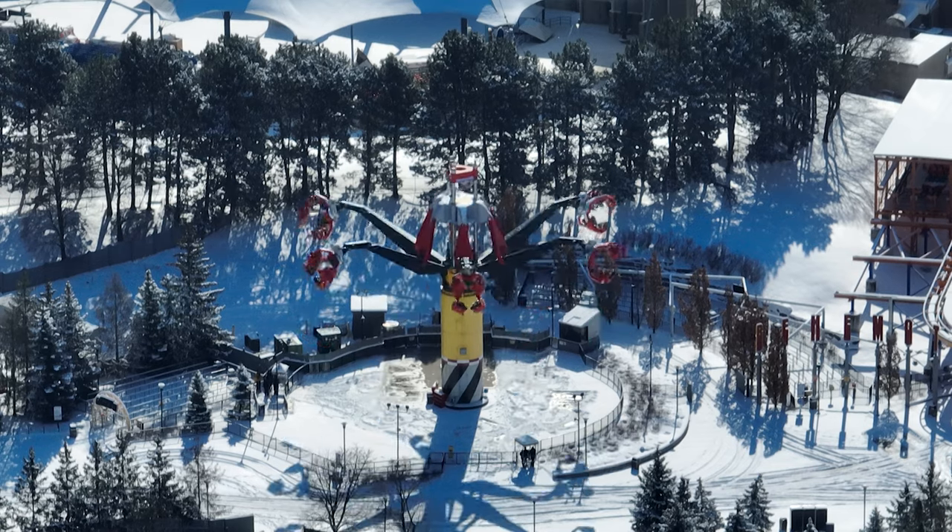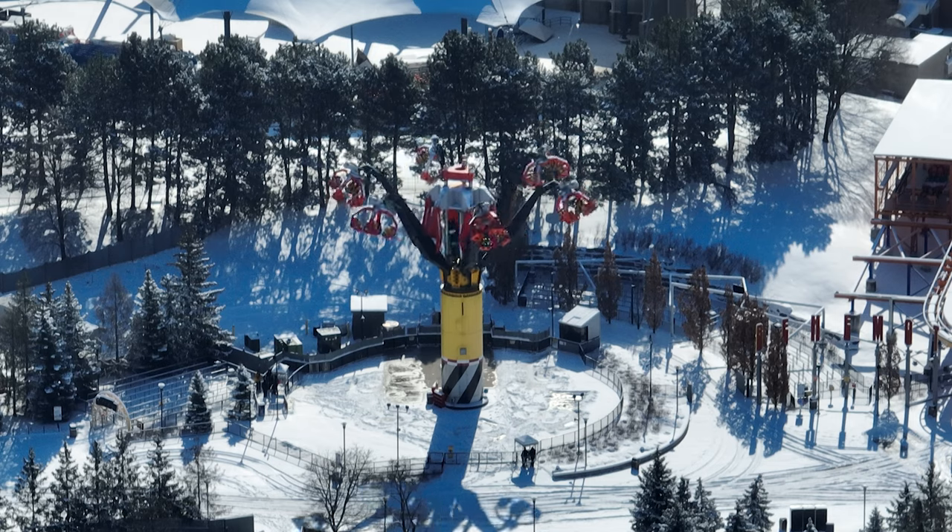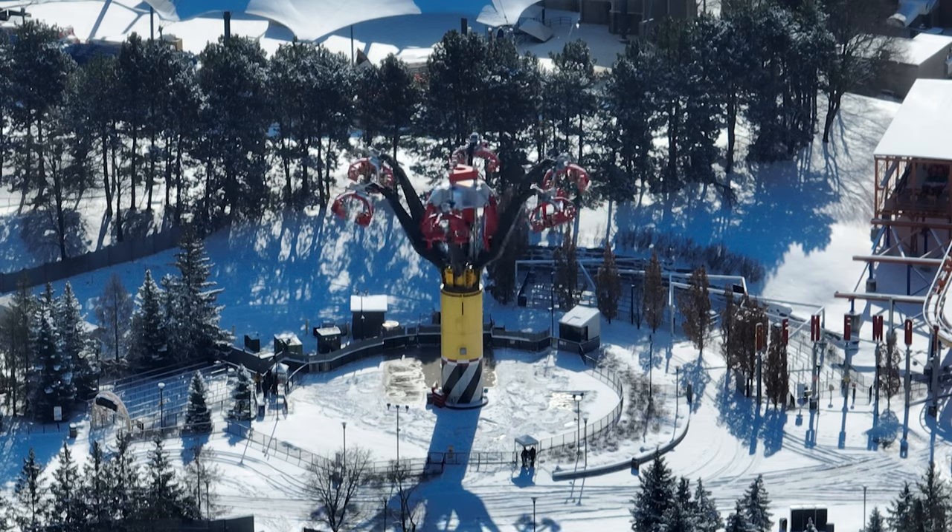I can promise you there is no action inside that mountain yet. Here's a shot of Sledgehammer running — if you look closely, a lot of the gondolas are broken.